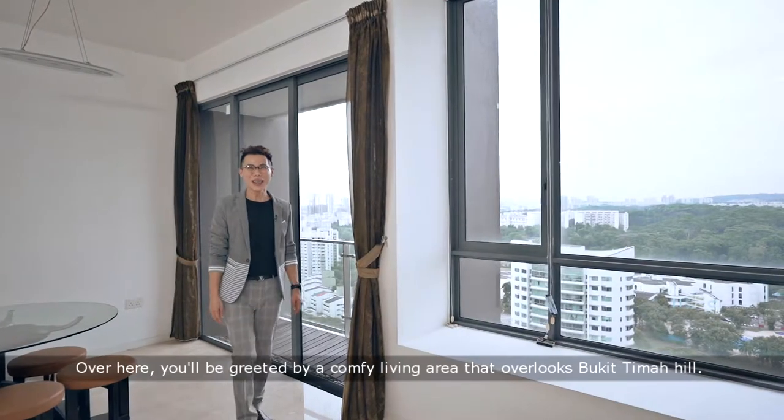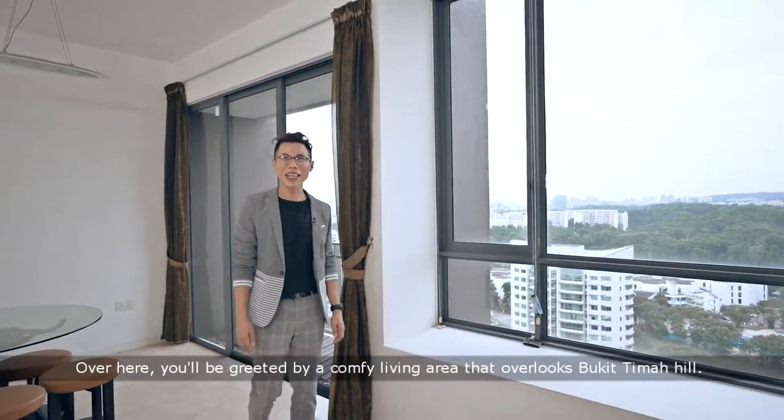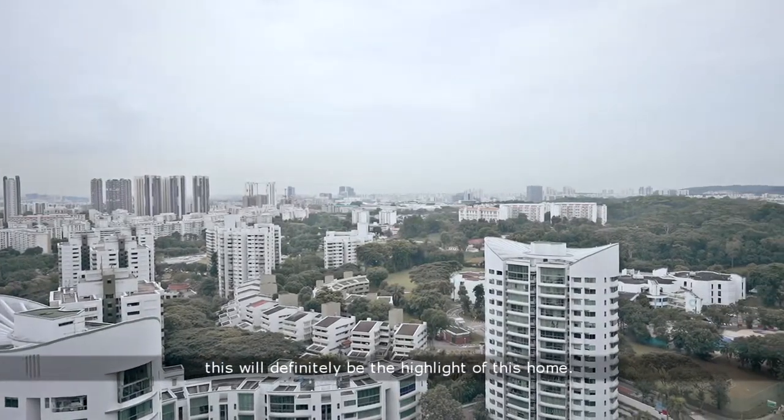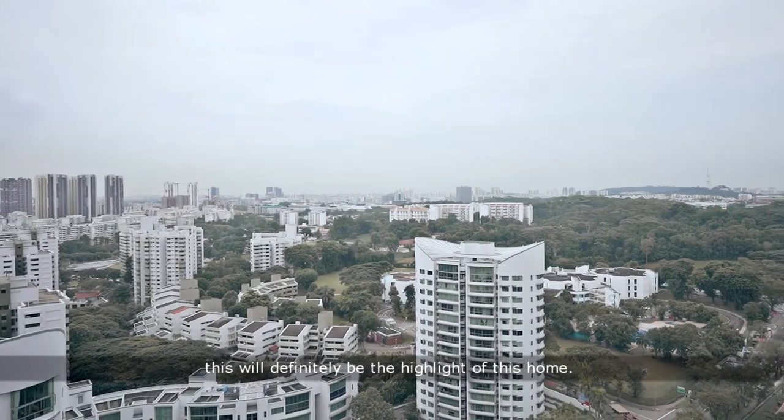Over here, you will be greeted by a comfy living area that overlooks Bukit Timah Hill. With a 180-degree unblocked frontage, this will definitely be the highlight of this home.